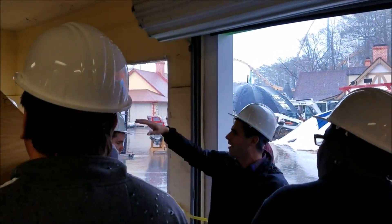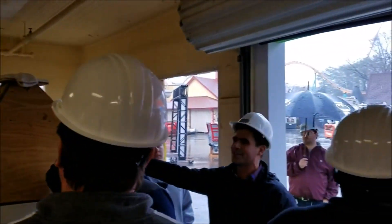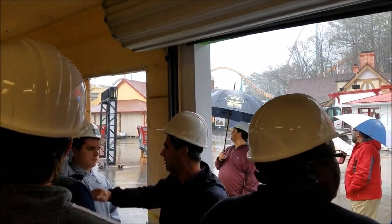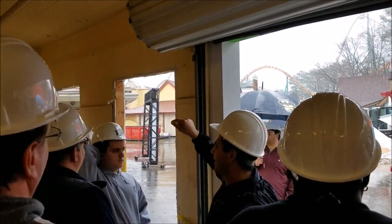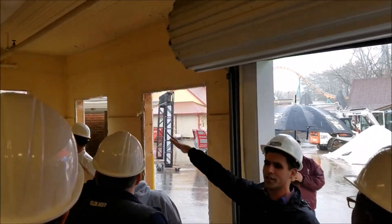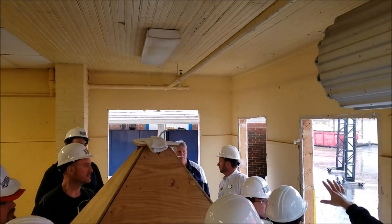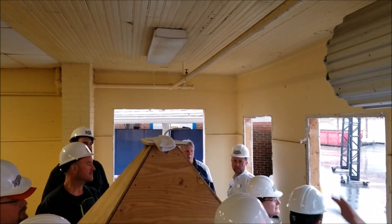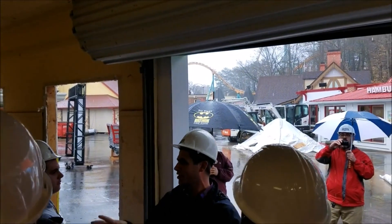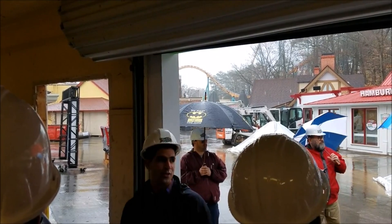Where you're standing now is where the rentals will be. Where Greg is standing, on the corner, is where the lockers are currently — they are going inside the queue line. This area will all be storage for the strollers, so it's going to look much cleaner and nicer in here and it'll take on the same features you've seen in the area with Twisted Cyclone.